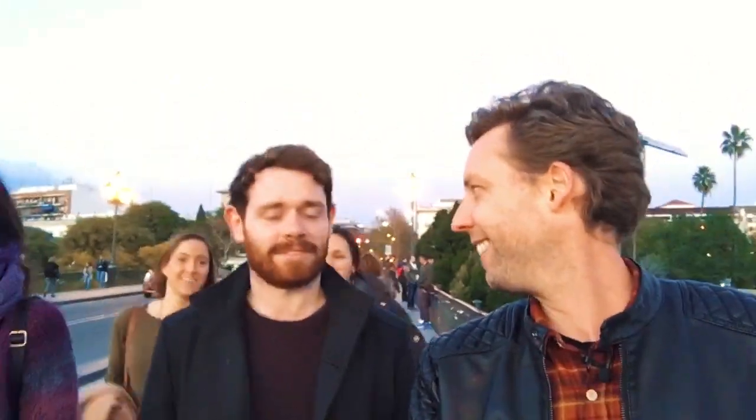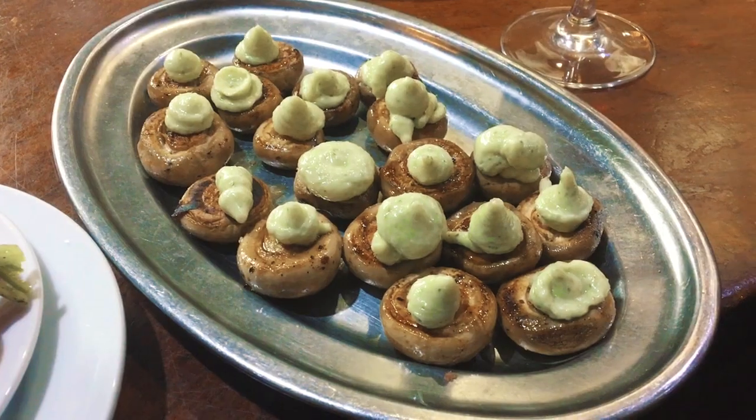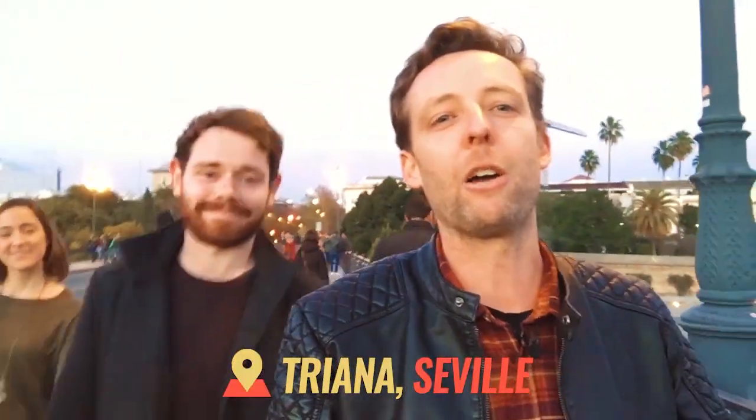These guys live in Seville so they're gonna be helping us out. Lots of tapas, lots of Seville tapas, super local in a neighborhood, Triana, where bullfighters and flamenco dancers are from. It's gonna be delicious. So let's go.